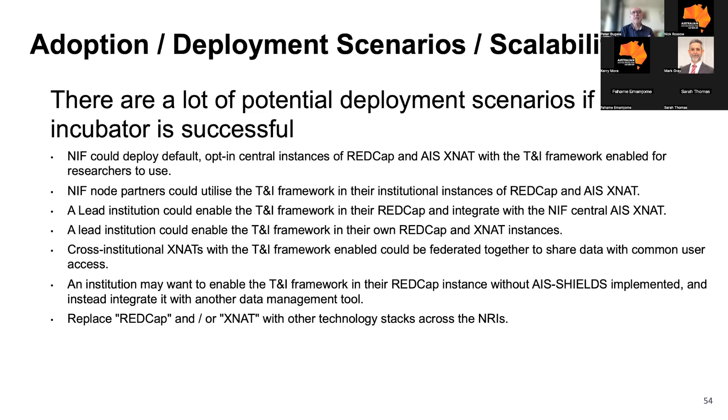In terms of adoption and scalability, if this incubator is successful there's a lot of opportunity. NIF is most initially interested in deploying central instances of RedCap and XNAT with the framework and AIS Shields enabled. The next step could be NIF partners utilising the framework on their institutional instances of RedCap and XNAT. Further to that, research institutions and our clients could enable the Trust and Identity framework in their RedCap and integrate with NIF's central AIS XNAT. And notably, RedCap or XNAT could be replaced with other technology stacks throughout our NRIs.